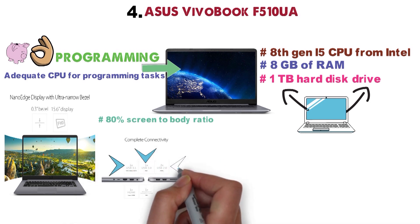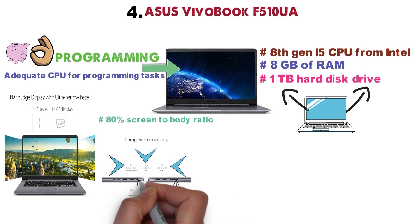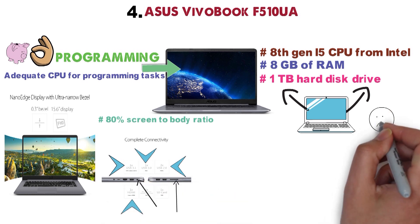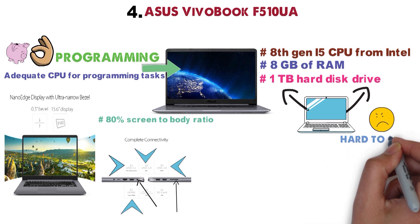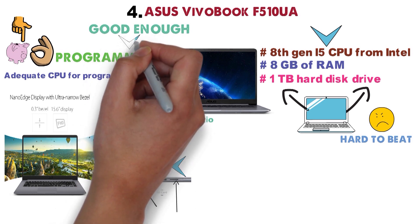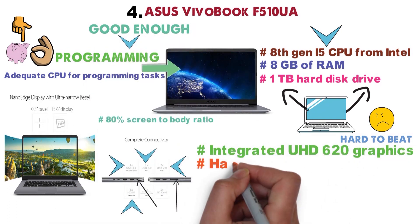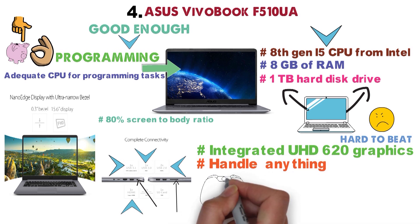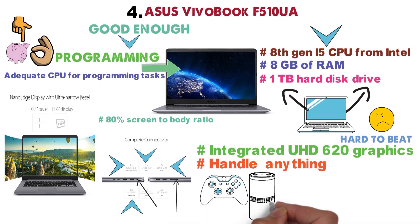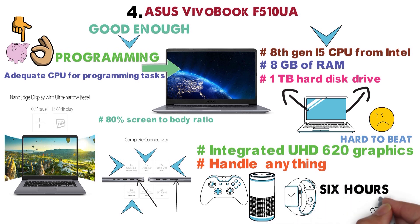one USB 3.1, two USB 2.0, one HDMI, SD card, and a microphone jack combo. Even if the tech specs are not stellar, this laptop is hard to beat considering the price. The latest-gen i5 processor is good enough for programming tasks, and it comes with integrated UHD 620 graphics, which means it can handle basically anything you throw at it, including moderate gaming. In terms of battery life, the Asus Vivobook has enough juice for up to 6 hours, which is not bad in its price range.